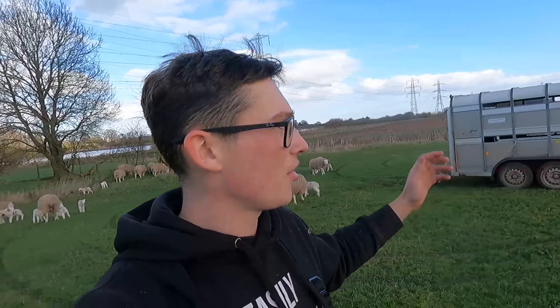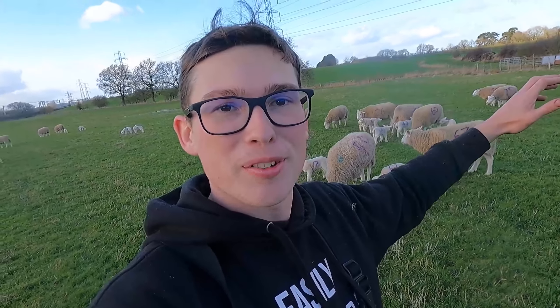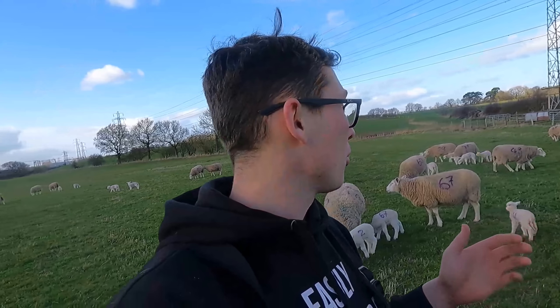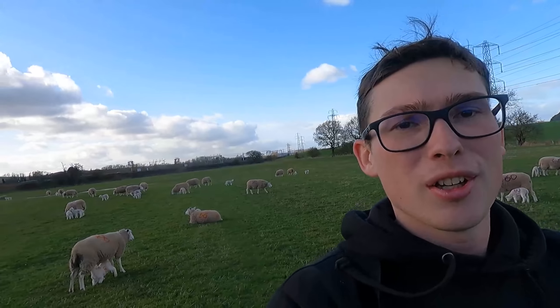Isn't it just a great sight to see all the ewes and lambs out on the grass - I say all, I mean about half of them, but it's great to see. We've got some of the lambs nibbling at grass already, we've got some that have found their mums. We're going to leave them to let them find their mums and then come back in a little bit with some feed to make sure they're all okay. It's just a great sight isn't it - ewes, lambs, fresh grass and the weather's good.